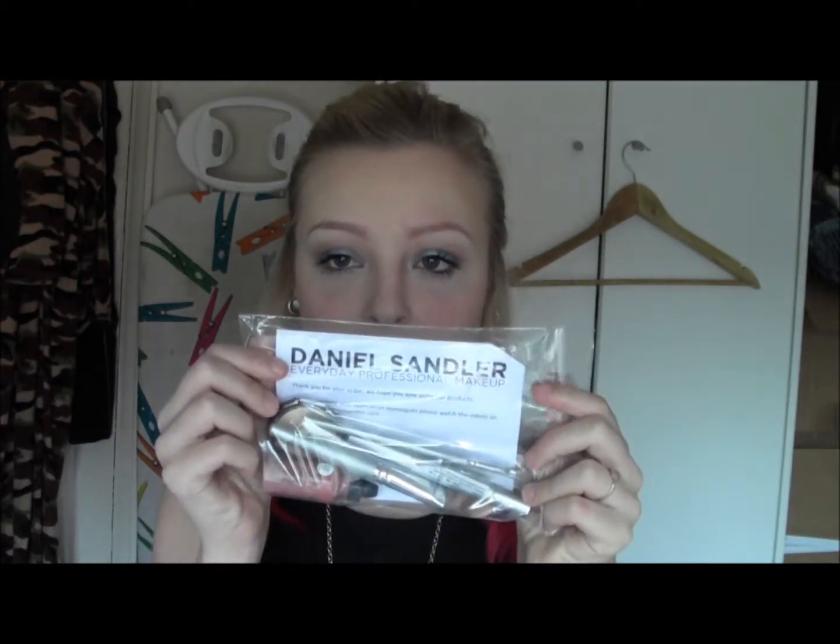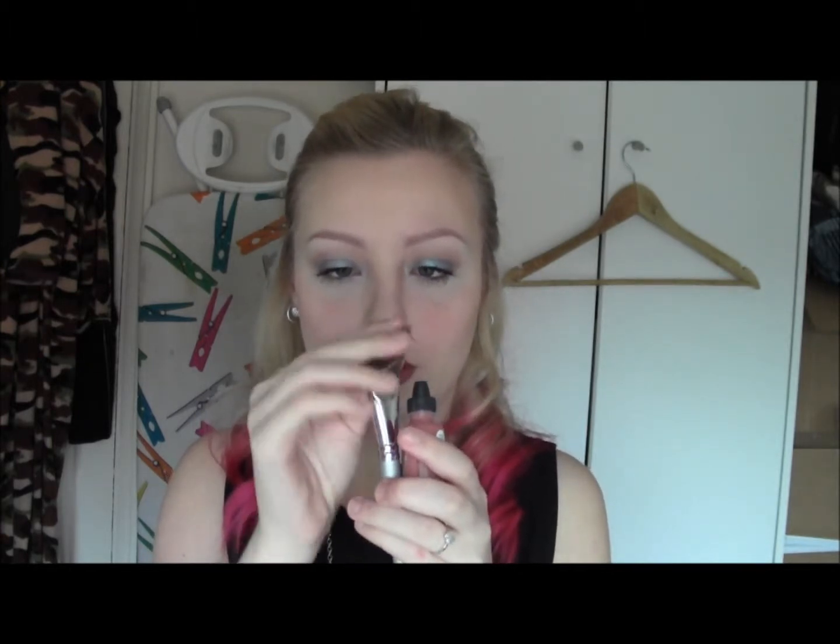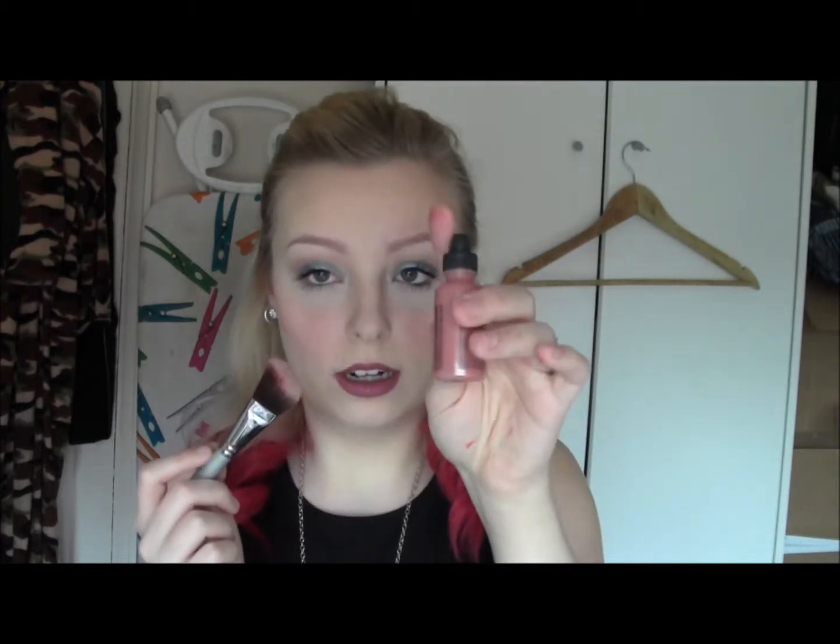The next stuff is from Daniel Sandler — they had quite a few good offers on last weekend. The reason I went there was for the watercolour blush, which is in the colour Spicy — a corally, shimmery peach colour. I've got that on my cheeks now. It came as an offer with the watercolour brush, which you use to apply the blush but could also be used for foundation. Basically it's a liquid — you shake it up, apply it to the cheeks, and it looks really natural because it blends in well.